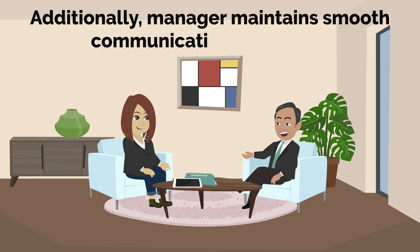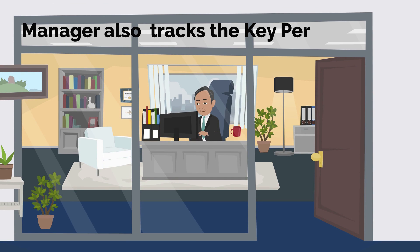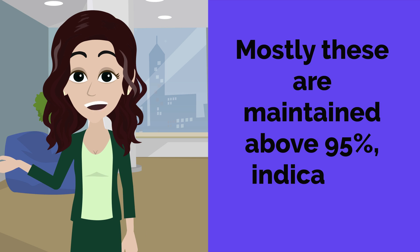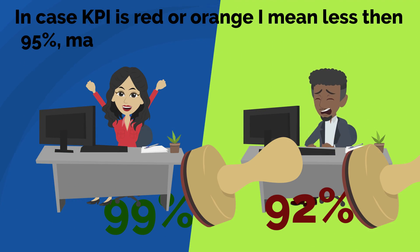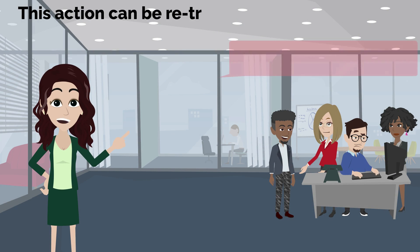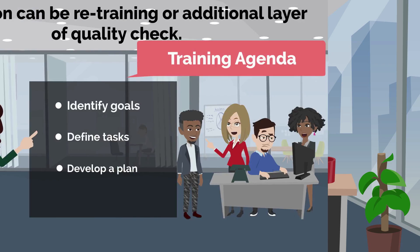Additionally, the manager maintains smooth communication with the client and tracks the key performance indicators (KPIs). These are mostly maintained above 95%, indicating quality. In case a KPI is red or orange — meaning less than 95% — the manager takes appropriate action, which can be retraining or an additional layer of quality check.